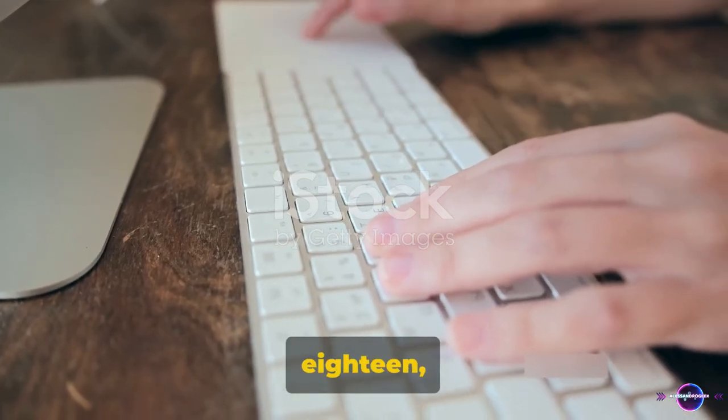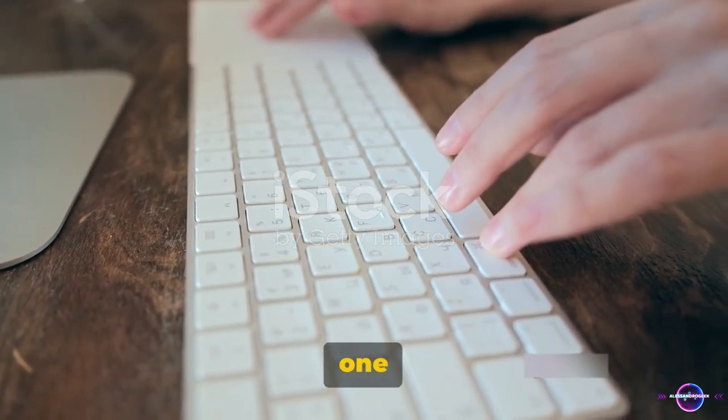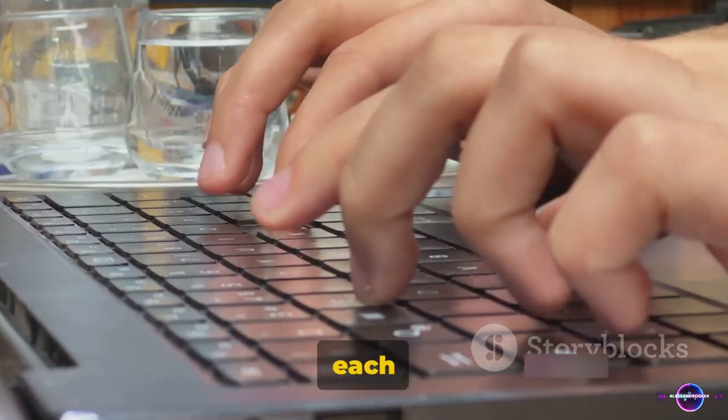Moving on to tip 18: Consider setting up a password manager. It's a secure way to store all your passwords in one place, so you don't have to remember each one.